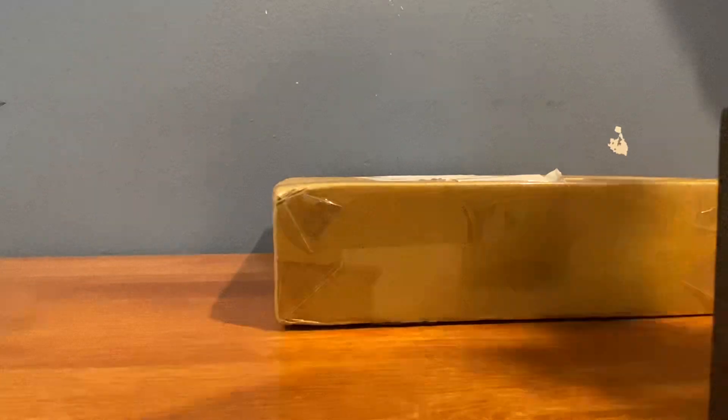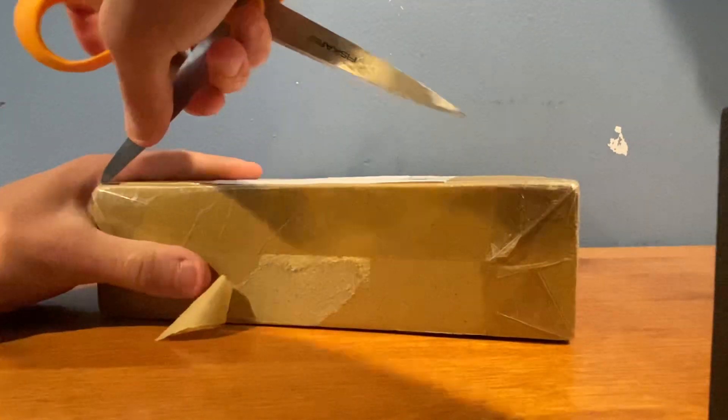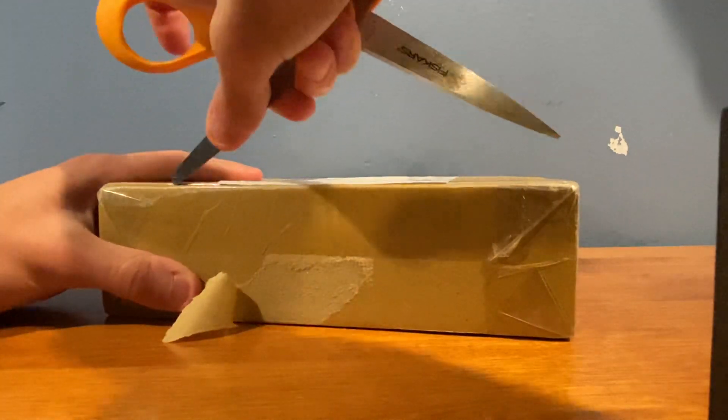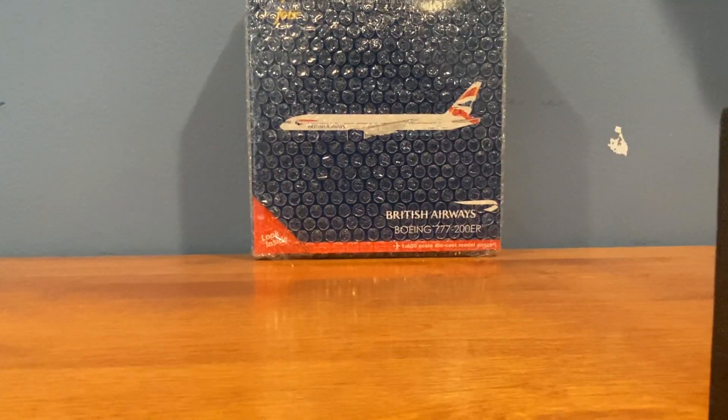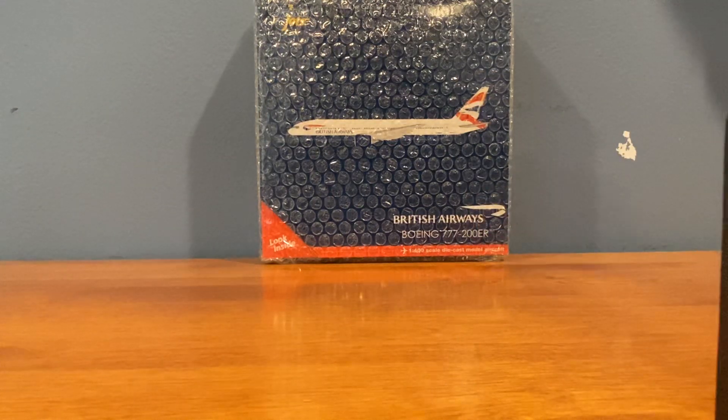I ordered both of these models from China and they both came pretty quick — ordered them like last Thursday and they're here on Tuesday, so that's very quick. I'll just open this first box right here. Here's the model — yes, sir! So the first model to add to my long-haul British Airways collection is the 1:400 scale Gemini Jets British Airways 777-200ER.